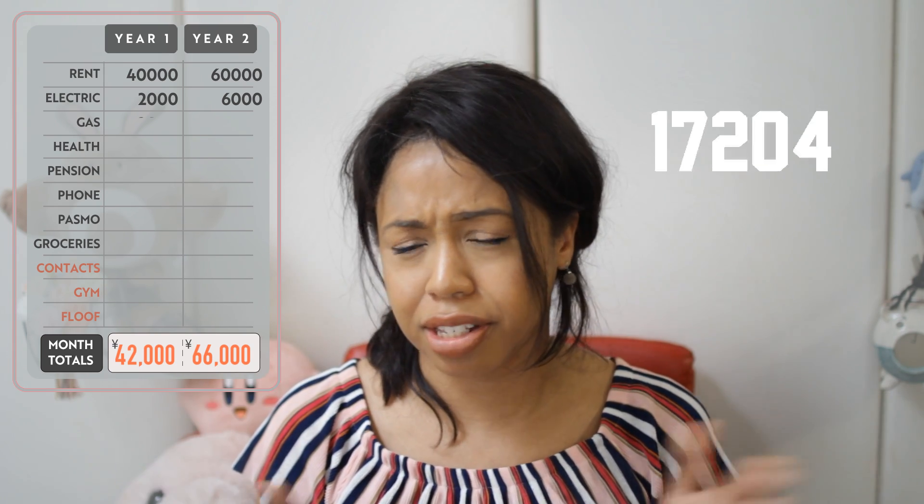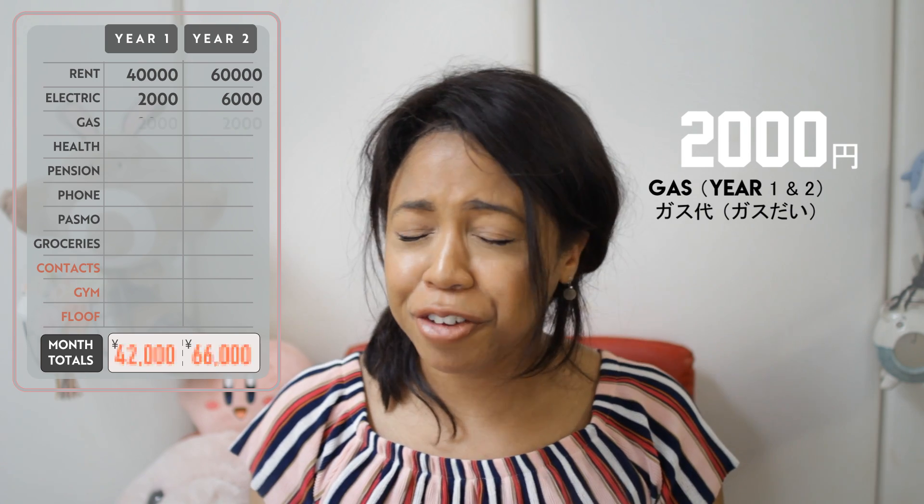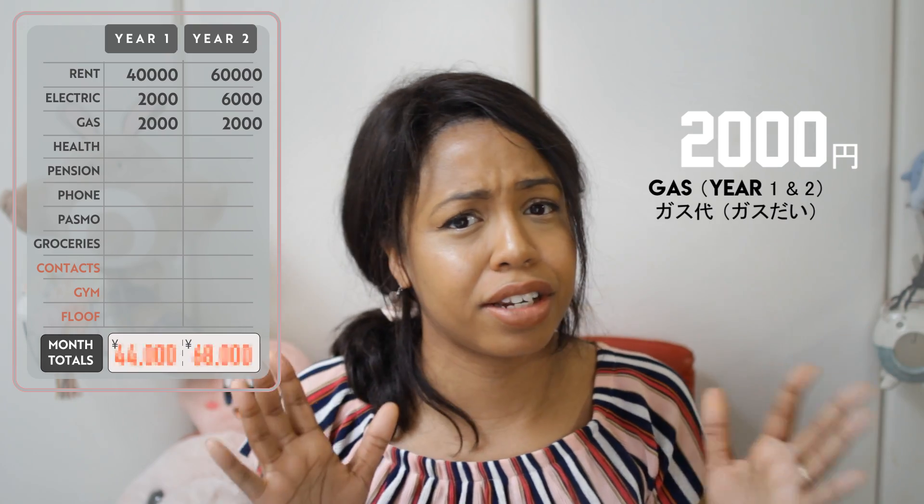The gas bill has always been pretty much the same — about 2,000 yen per month in the dorm and here as well. Every now and then it'll be maybe 4,000 or 5,000 or even 6,000, but really it's about 2,000 to 4,000 every month.